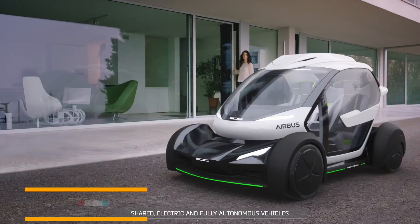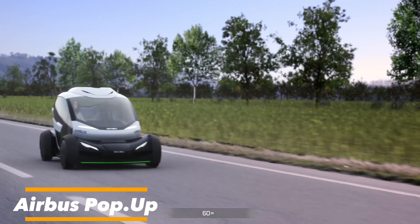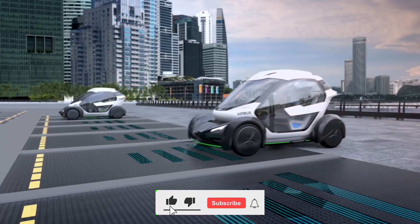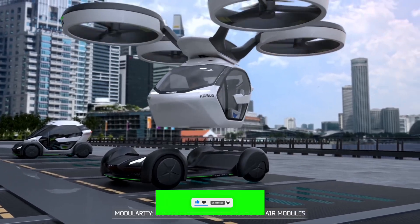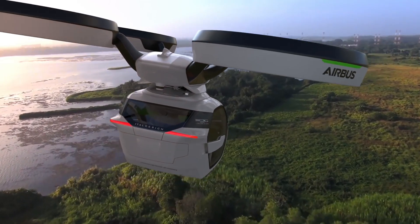First up, we have the Airbus Pop-Up. This isn't your average flying car — it's a blend of ingenuity, innovation, and a dash of futurism. The Airbus Pop-Up is a unique concept that takes modularity to a whole new level. It merges a ground vehicle with a drone, creating an adaptable transportation system that fits both our roads and skies.